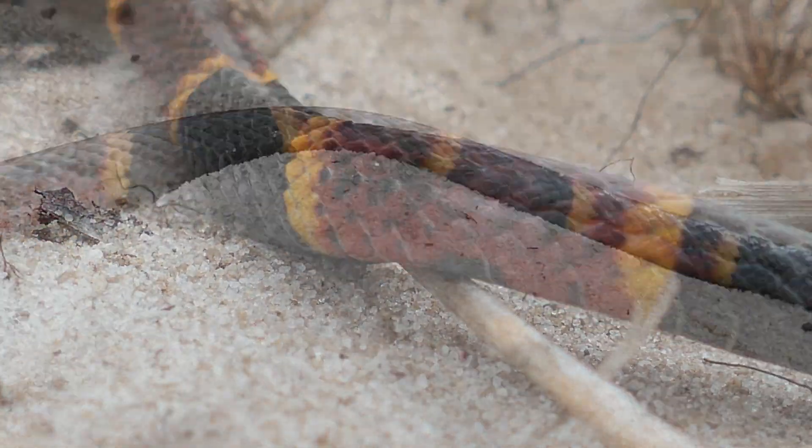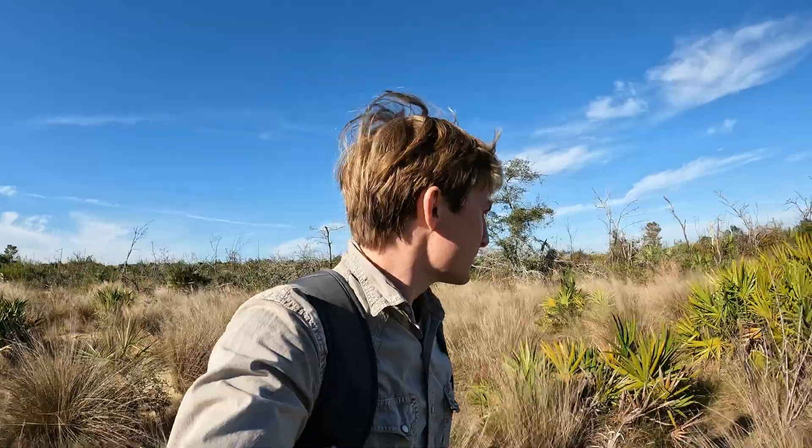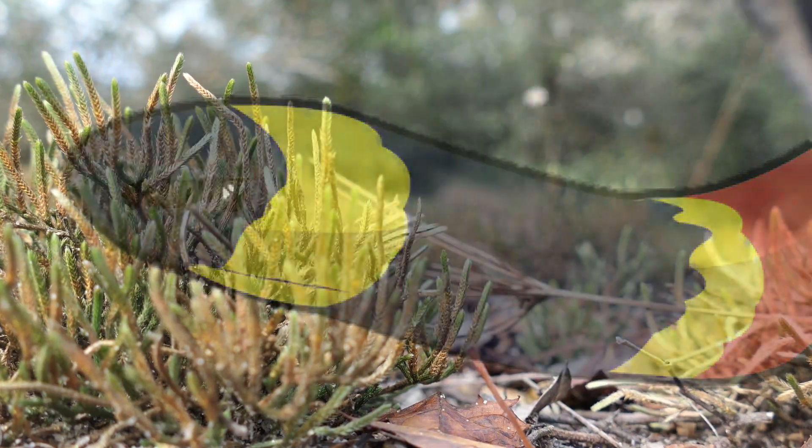A snake that almost everyone has heard about, but very few ever get to see. Despite being one of the most venomous snakes in the U.S., the Eastern Coral Snake is incredibly elusive, spending most of its time underground.